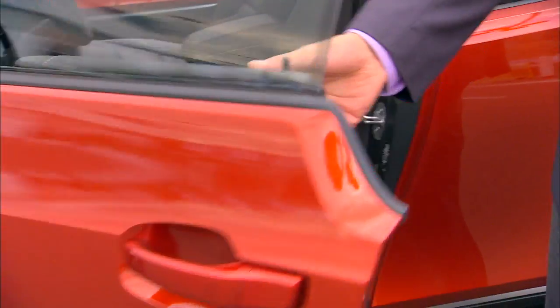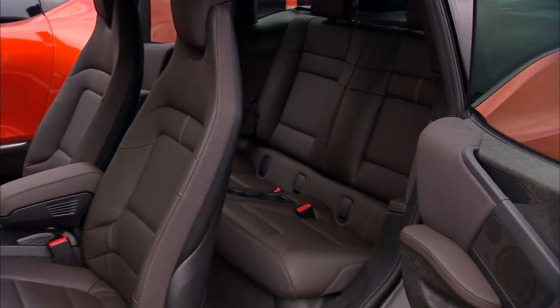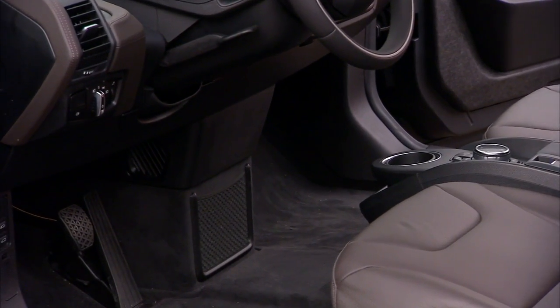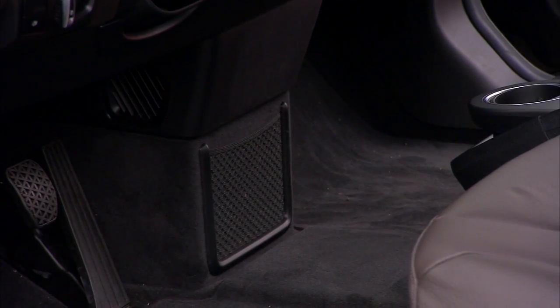You've got a very spacious conventional front door, and then you've got what they call nowadays a coach door — because no one likes the term 'suicide doors' anymore. Notice when you look in there, you've got a flat floor. That's because there's no need for a driveshaft or exhaust pipes to run up and down the car.